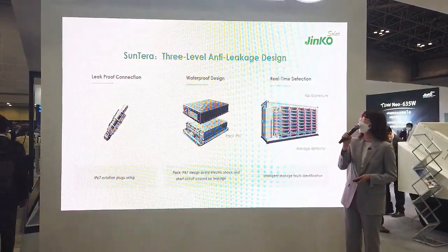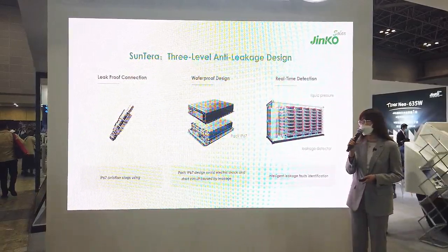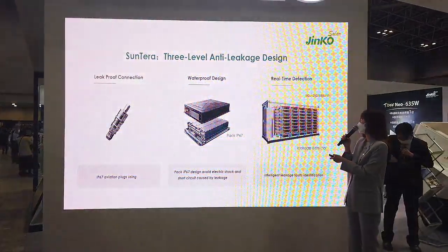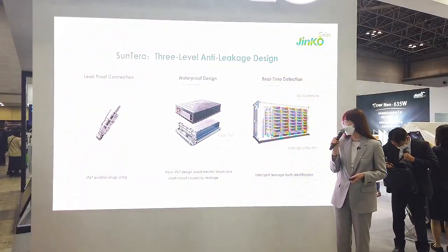For the anti-leakage design, we use IP67 plugs and pack design to avoid leakage and internal short circuit. At the same time, real-time leakage detection will avoid risks in advance.